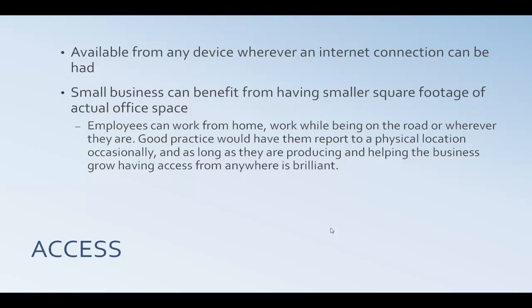Number one is access. You want to have access to your files wherever you are, and it allows a small business to give their employees a way to work while on the road, work from home, or wherever you are, as long as you have an internet connection.